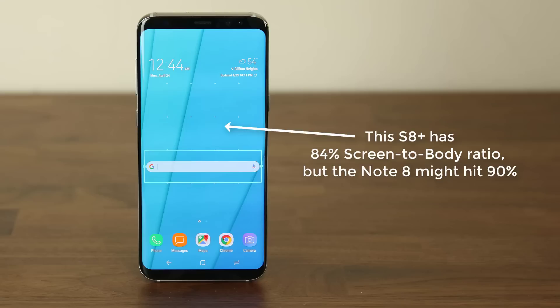The Note 8 is going to have thinner bezels and accordingly an even higher screen-to-body ratio than the S8. So you will see more of the screen and less of the bezels for sure.